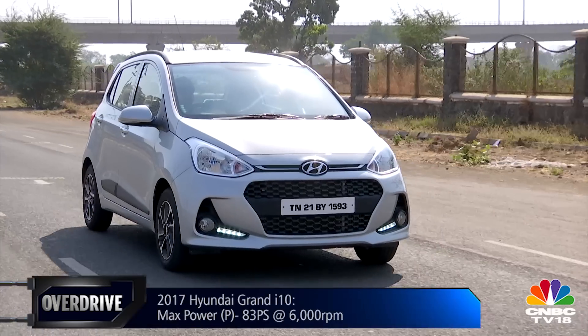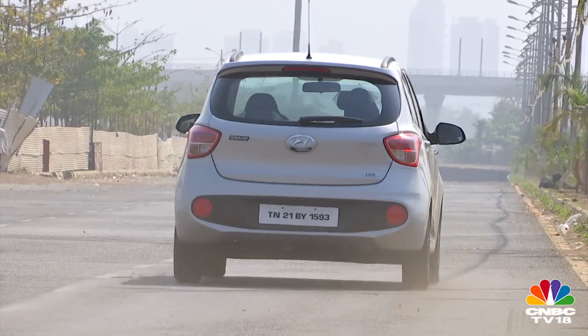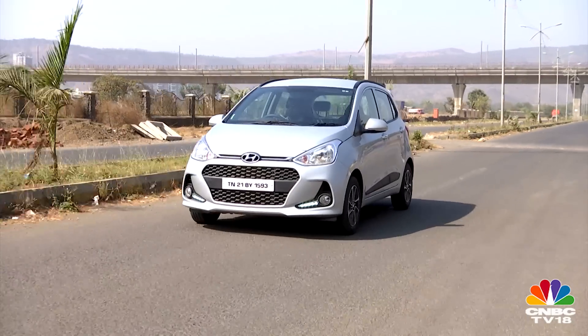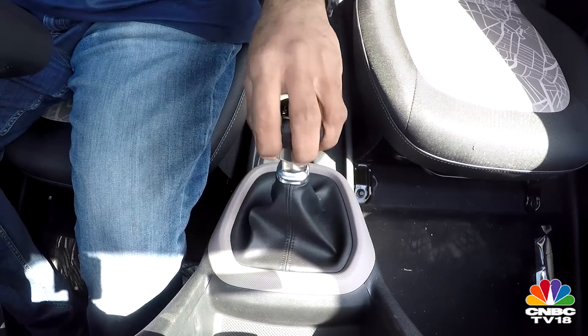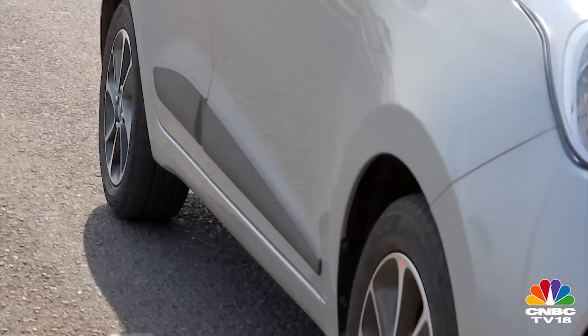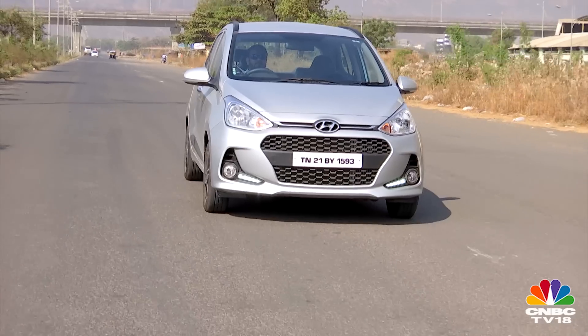It doesn't feel the need for many gear shifts when driving around in city traffic, and even out on the highway the engine feels more relaxed. It will do triple-digit speeds at lower engine rpm compared to the 1.1. The engine comes with a five-speed manual transmission and can happily cruise at 40 kilometers per hour even in fourth gear.